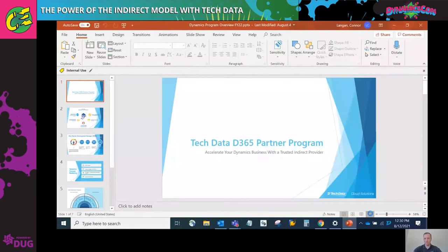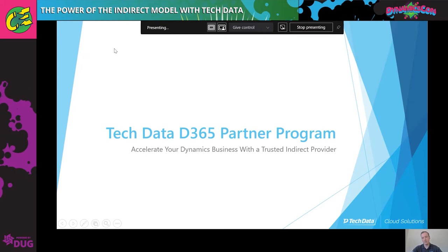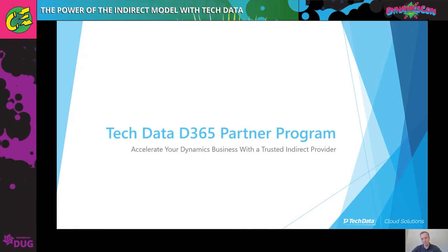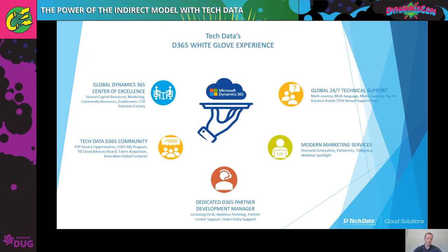I'm going to share my screen and we'll get through the Tech Data D365 partner program. Just a quick background of how our program evolved to where it is today. We have a lot of partners in our channel of CSPs that were coming to us asking for help with Dynamics opportunities, whether that was a customer looking at Business Central moving from QuickBooks or looking for a new CRM. Because we don't provide those services, our natural tendency was to say, let us find a partner for you — we'll introduce them and they will help you with this opportunity. That's the centerpiece of the program.